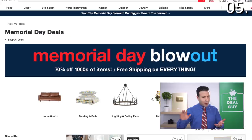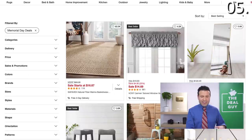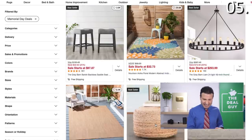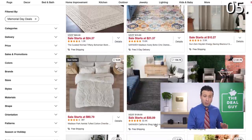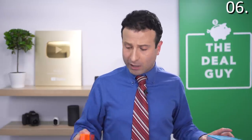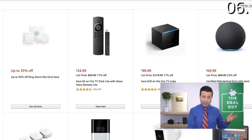In the number five spot, Overstock.com has a Memorial Day blowout. I found that a lot of the outdoor rugs, furniture, and indoor accessory assortment are very aggressively discounted. So for those of you trying to improve things inside or out, this might be a sale you want to consider. In the number six spot, it's an Amazon Memorial Day sale, although this does come with a word of caution. If you are in the market for a Fire TV Stick, an Echo Dot, or the Ring security systems, where you'll save up to 33%...